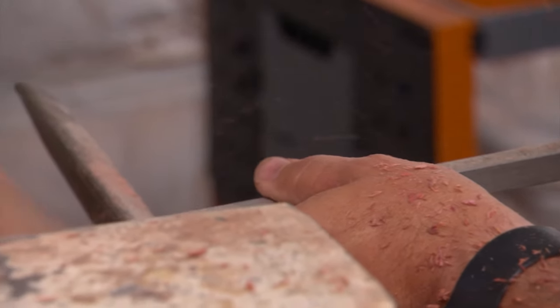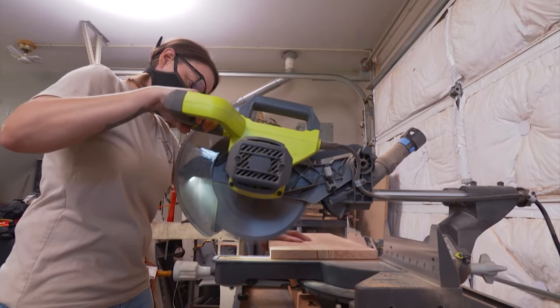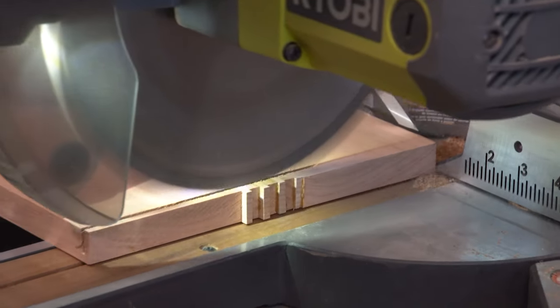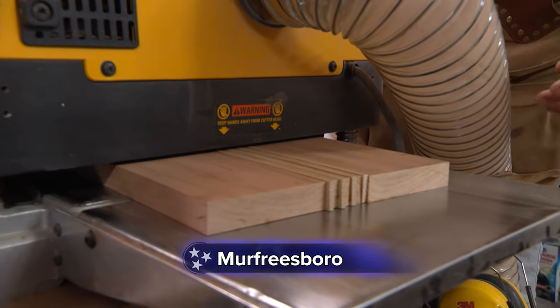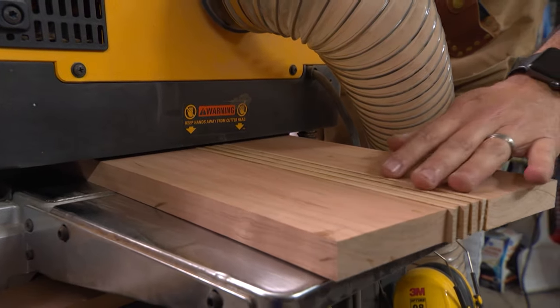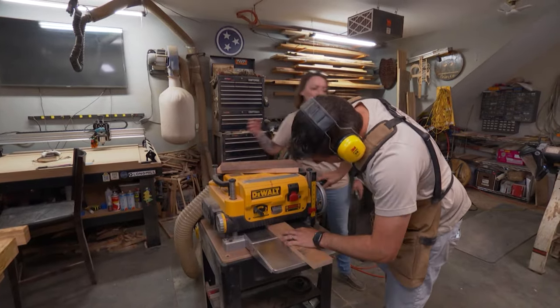The dust often flies inside Dustin and Trinity McDaniels' Murfreesboro garage — sawdust, that is. But don't mistake this family garage for Dustin's man cave. This is the hub and home of Little Al Craft Co. We mainly sell home decor items.